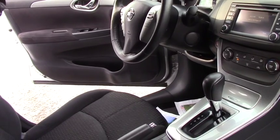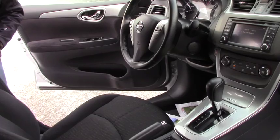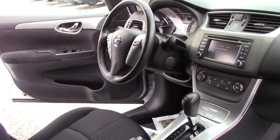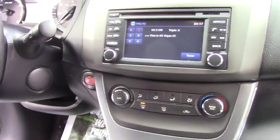You have a backup camera. You have audio controls on the steering wheel, cruise control. Also you have voice-activated hands-free — you can connect your phone and be able to use your phone without picking it up.